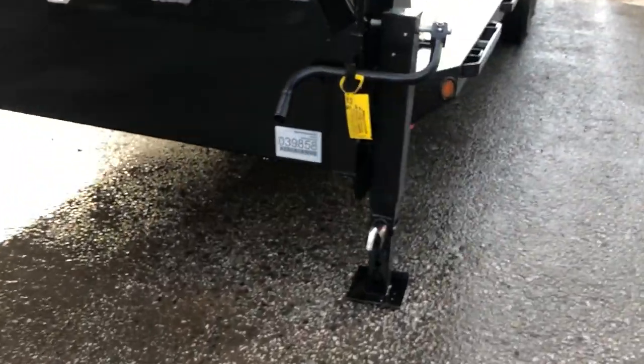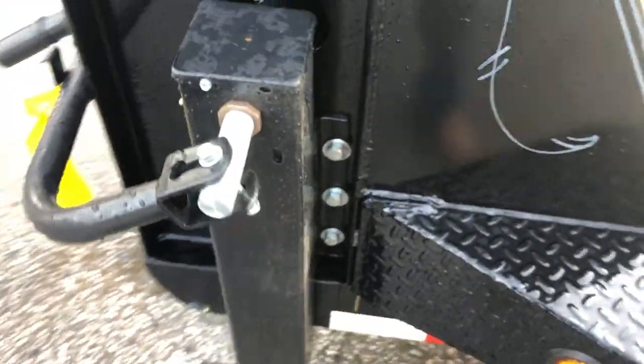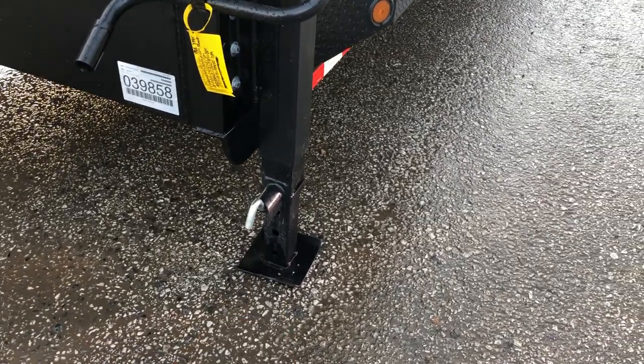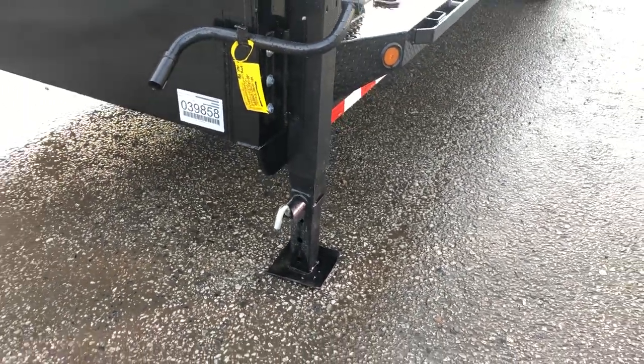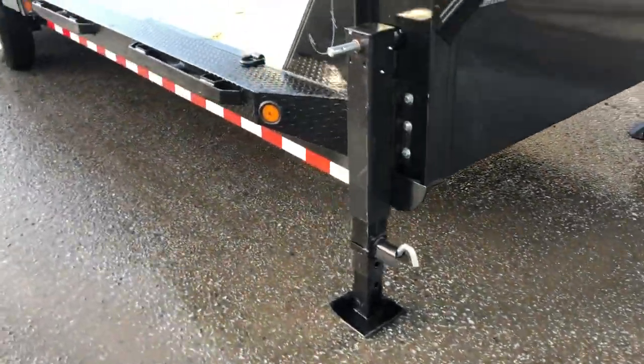One nice detail — they bolt the jacks on, so if you ever need to replace one it's very easy to do so. If you've never had a drop leg jack, it's very simple. You pull the pin and it'll spring up. It has a nice wide foot that won't sink into sand and mud.